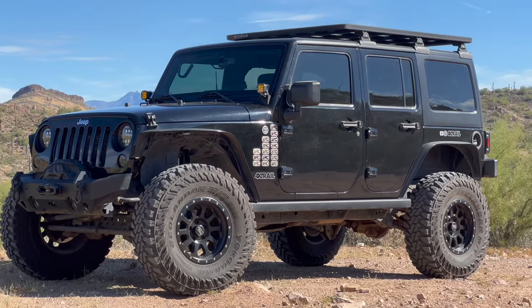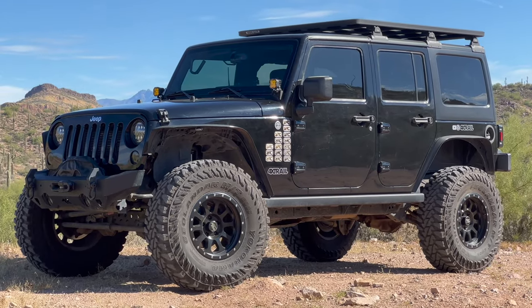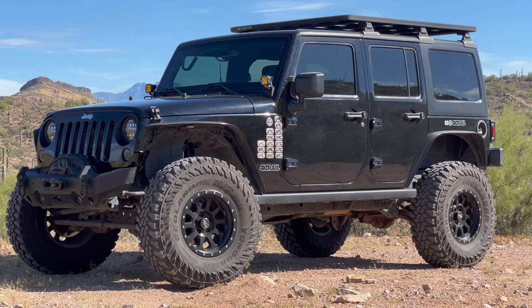Hey everybody, I'm Caleb, welcome to 4xTrail. It's so awesome having the Wrangler out again today — it's been a little while. We actually just hopped back in it because it's a little windy today and I want to make sure the audio comes through clear, but we'll be showing some b-roll throughout this video. A lot of you have been asking what's up with the Wrangler — why hasn't it been featured lately, is it out of commission, did you sell it? So today we're going to talk about some of the reasons why you haven't seen as much of it lately — it's needed some maintenance.